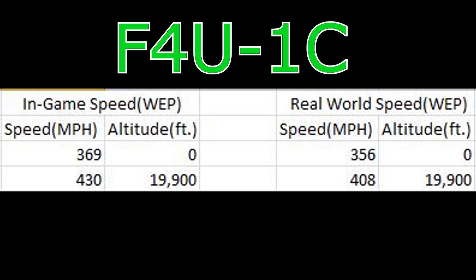At their peak altitudes they're both about 20 mph too fast. The Corsair 1D on military power is slightly overperforming at certain altitudes, but it's not too far off at most altitudes.